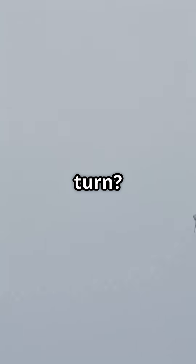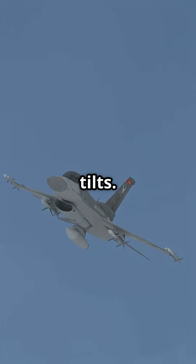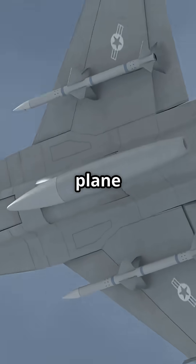So how do planes actually turn? Not with the rudder — with the ailerons. They bank the wings and the lift vector tilts. That is what pulls the plane into a turn.